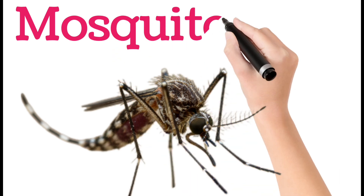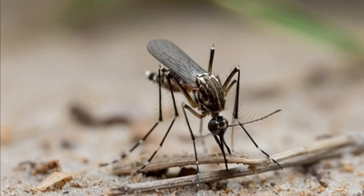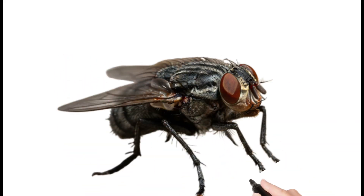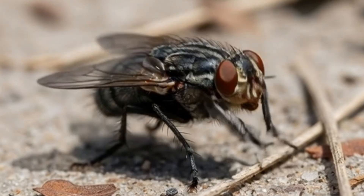Next, mosquito. Mosquitoes are small flying insects with long legs. Female mosquitoes suck blood for nutrition. They lay eggs in still water. They can spread disease in many countries.